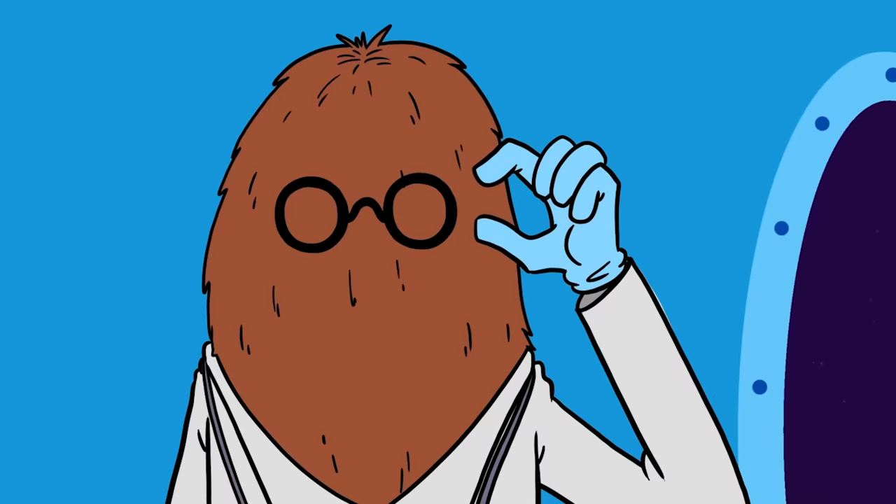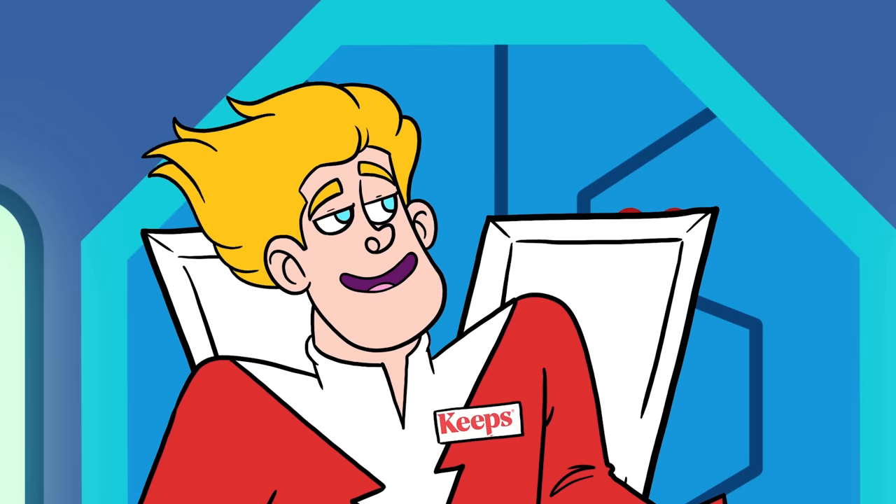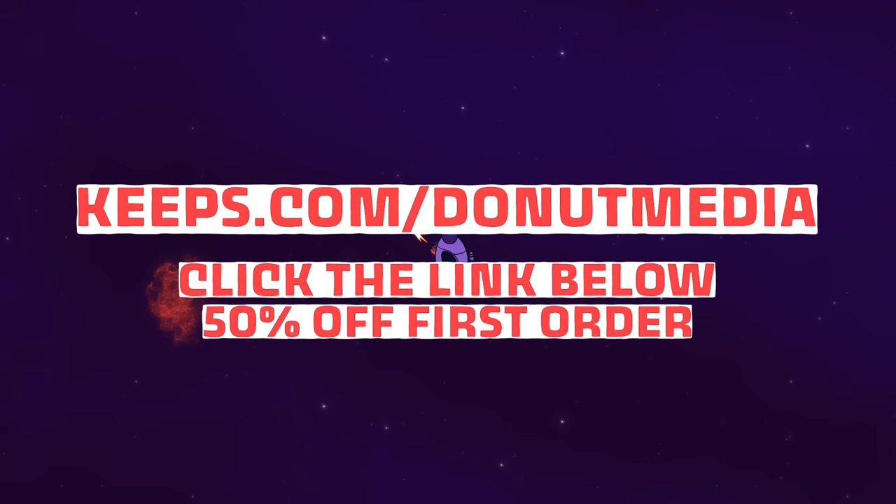It worked! Of course it did! Keeps offers clinically proven, research-backed treatments to stop hair loss, and it ships right to your door. That could have been a real catastrophe. Start your hair loss prevention today by going to Keeps.com/donutmedia, or by clicking the link in the description, to receive 50% off your first order.